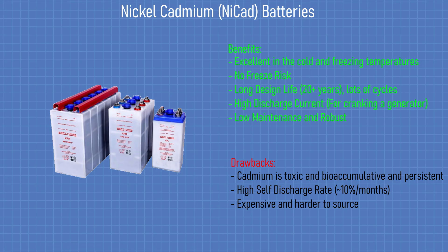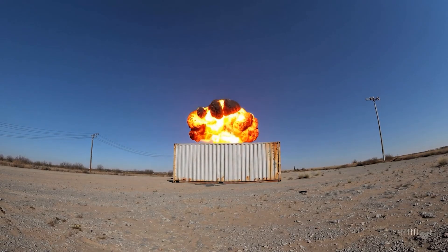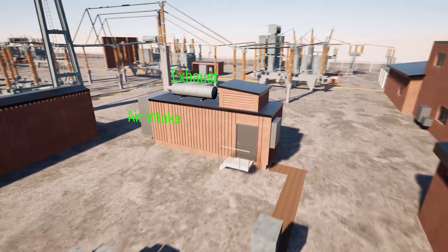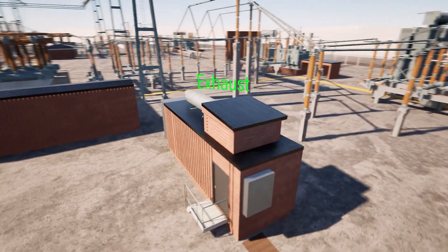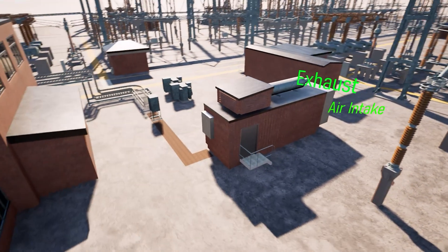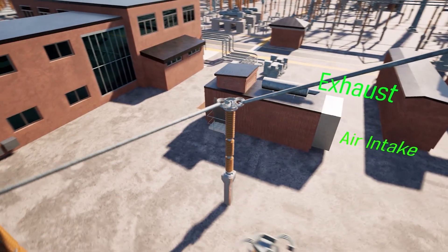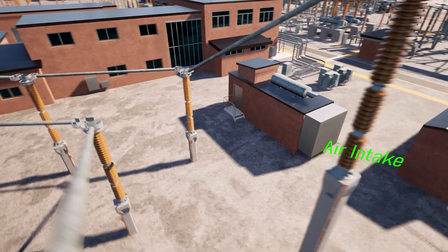Plus, they're less prone to thermal runaway compared to lithium batteries. Generators are usually rated up to 2 MVA, and some remote substations have multiple units for redundancy. In case the main generator fails, there's even a hookup point for connecting a portable generator in an emergency. The generators usually look like big shipping containers, but with exhaust stacks, air intakes, and often fire suppression systems that won't activate if someone's inside.